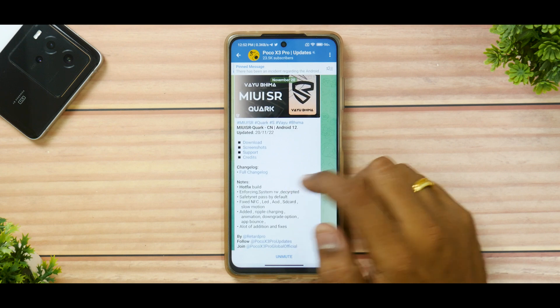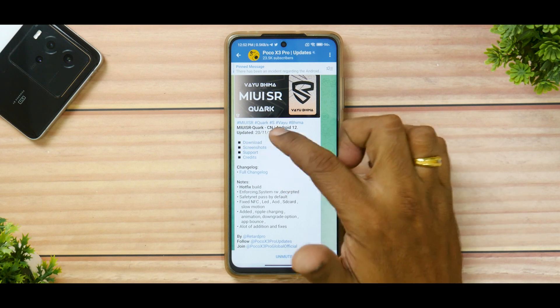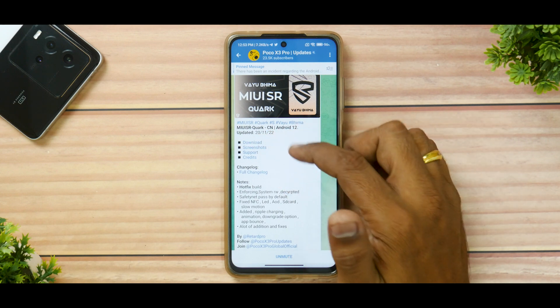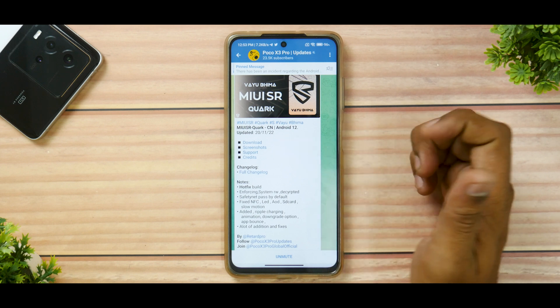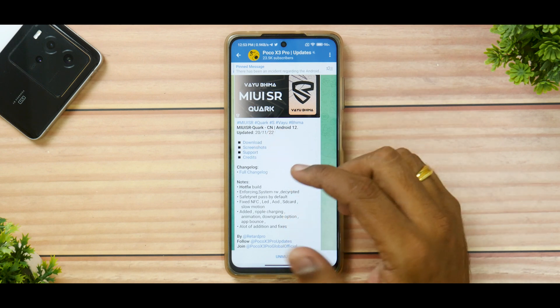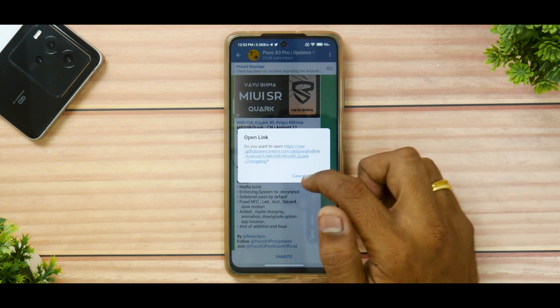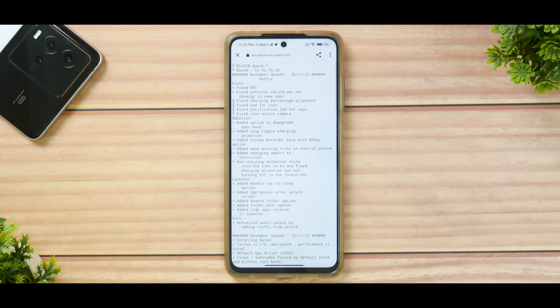We have MIUI SR which is compatible with YU and Vima and we're going to install it today. MIUI SR Quark is the nickname. CN means it is based on the China ROM. The Android version here is 12, and this has been updated recently on the 20th of November 2022. If we talk about the complete changelog, it's going to be interesting because MIUI SR on the Mi 11X and Redmi Note 10 Pro has been known to give a very good experience.